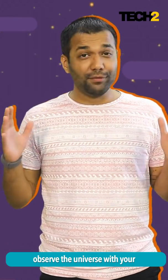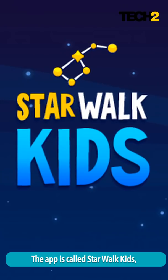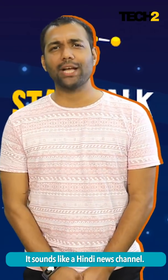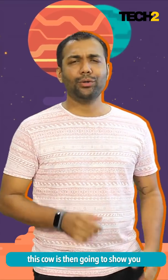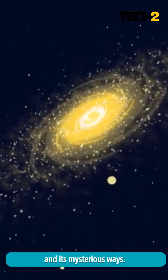The first app is so you can observe the universe with your bacha party. The app is called Starwalk Kids and I absolutely love the plot of this app. It sounds like a Hindi news channel — Gai Ko Legai Indian Spaceship. That's exactly what the plot is. And in Starwalk Kids, this cow is then going to show you the universe and its mysterious ways.